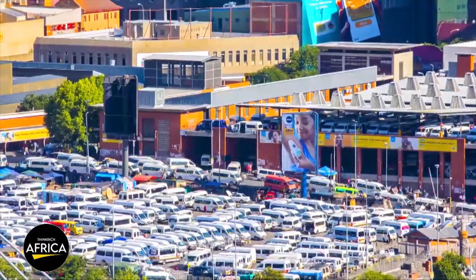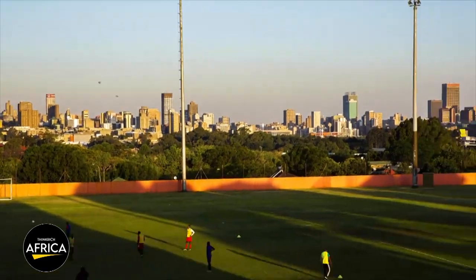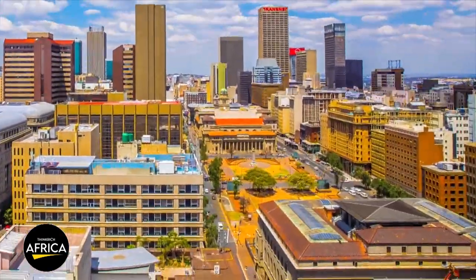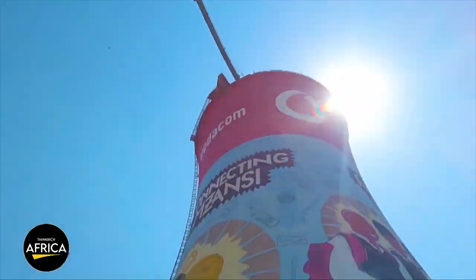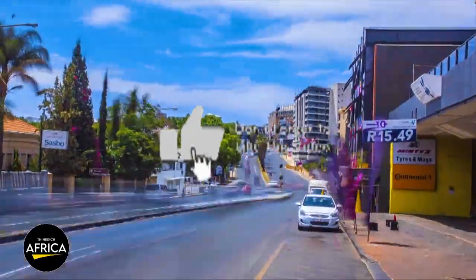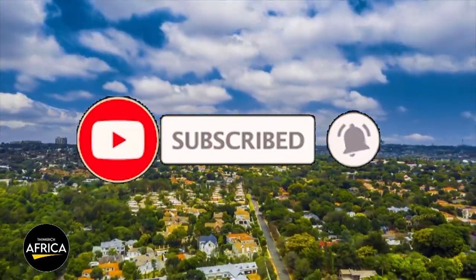It has been a privilege to take you on this tour of the 15 most impressive construction projects in South Africa. We hope that you have been inspired by the ingenuity and creativity of these projects, and that you continue to follow the country's progress as it builds towards a brighter future. Thanks for watching this video to the end, and if you enjoyed please leave a like, and don't forget to subscribe as it enables us to continue making amazing content.